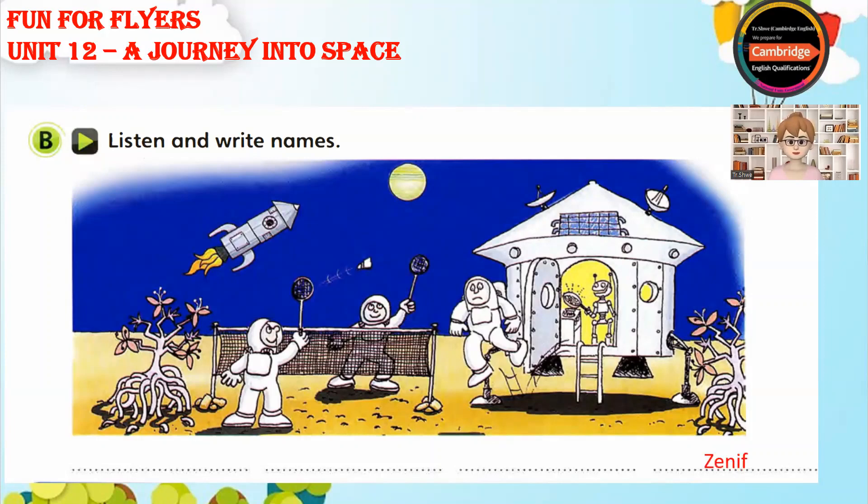Now look at the three astronauts. The one in the middle is behind the net. His name's Yabachi. I'll spell that for you. It's Y-E-B-A-R-C-H-I.